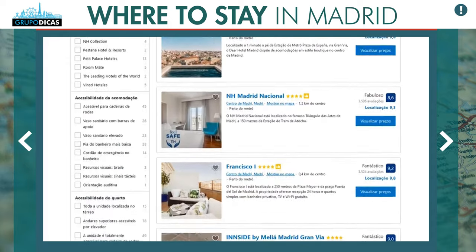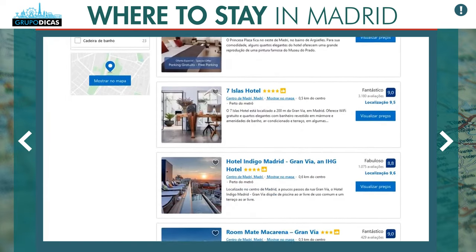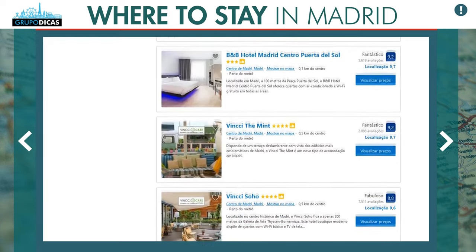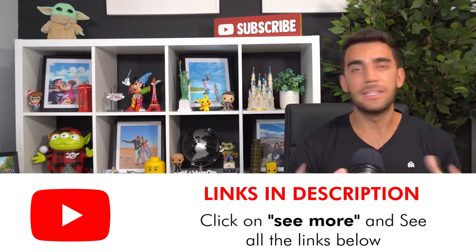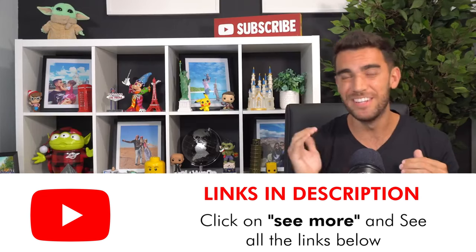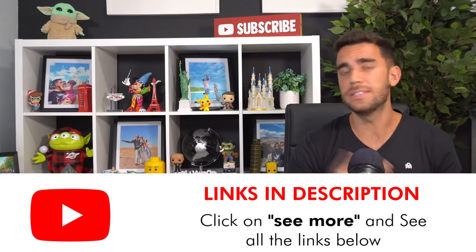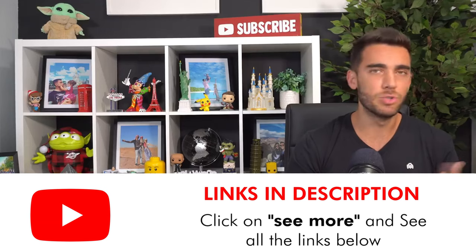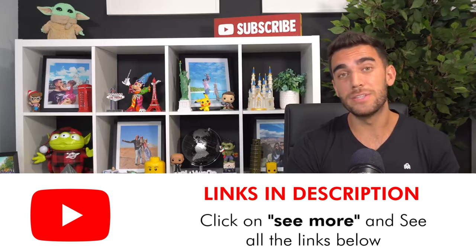The golden tip to save money — especially in Madrid, which is very touristy — is to book in advance. The sooner you make your reservation, the cheaper you'll pay. We use this search engine a lot because, besides being the largest in the world, it has great free cancellation deals with hotels. You see a good price, you make the reservation and secure that price. If you need to change hotel, region, or cancel — it's just a click, no bureaucracy, and cancellation is free. Prices go up very fast, so lock it in early.